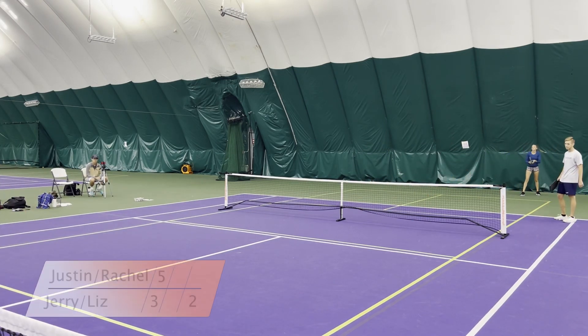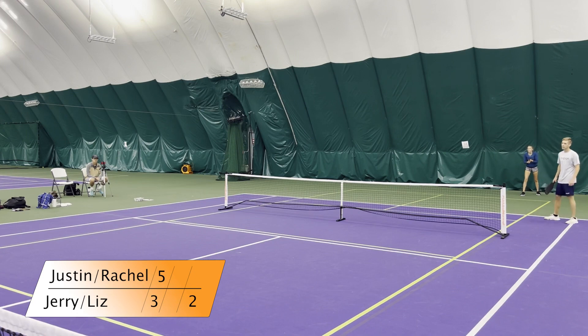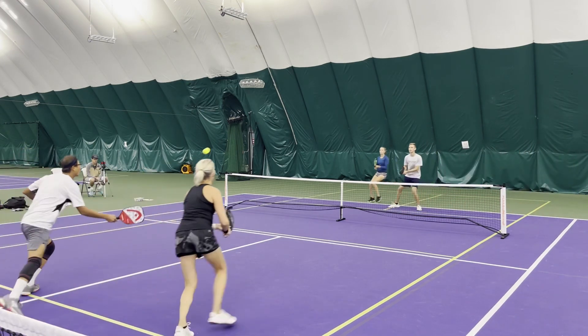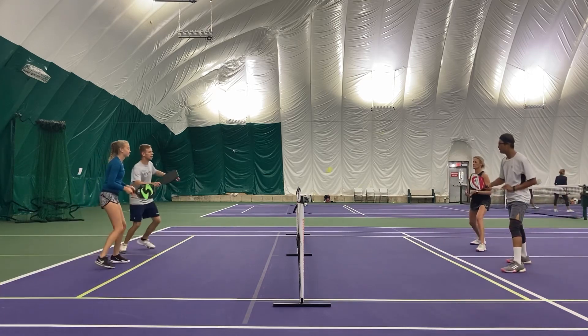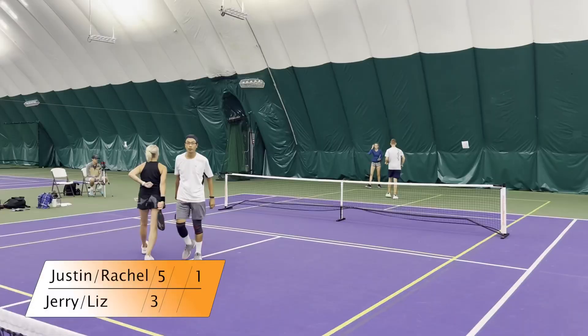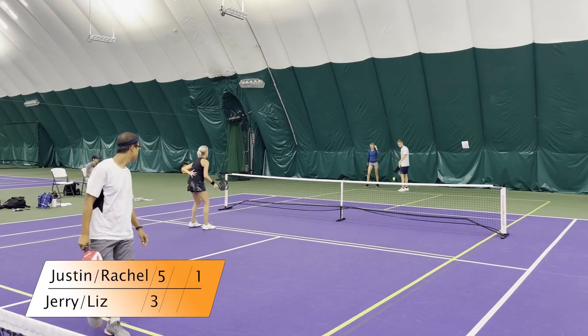Now it's 3-5-2. My mistake on the score earlier. Good deep return from Rachel. Justin and Rachel are playing the aggressive game — there's anything above the waist they're taking and they're hammering it.